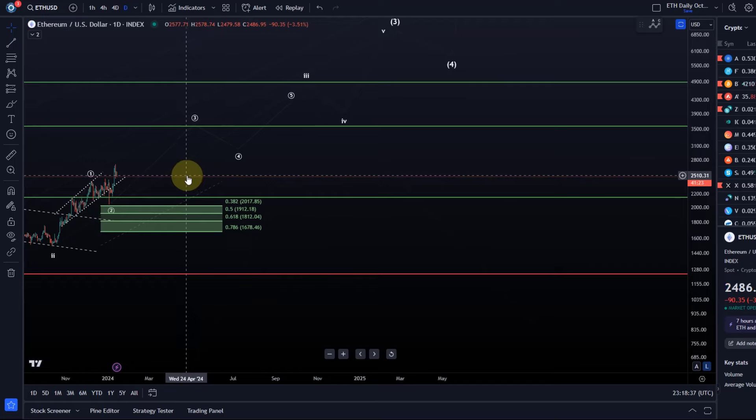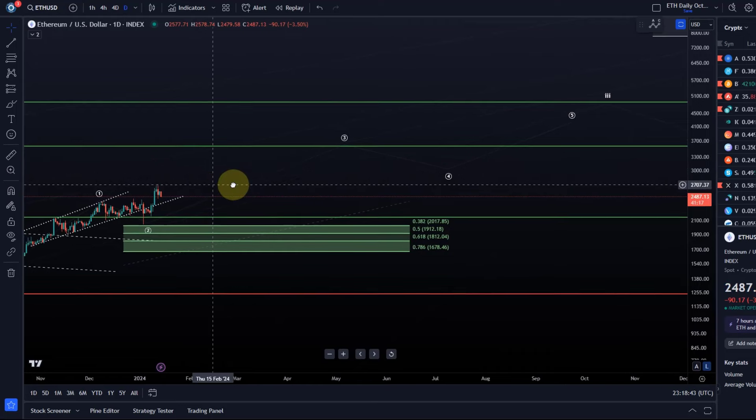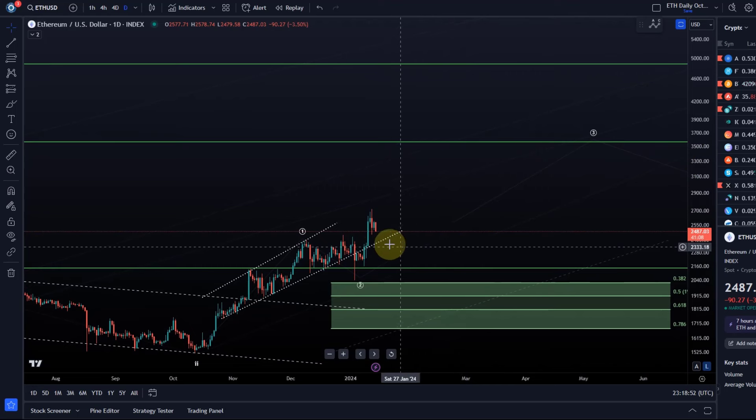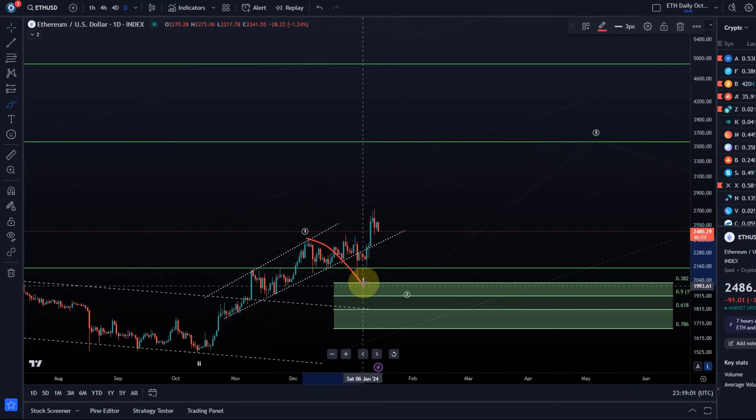However, depending on how deep the chart pulls back now — and you can see it very clearly here on the daily chart — the last rally is only a three-wave move up. So it is entirely possible, unless the price turns around very soon and forms another high, that this is going to be an extended wave two. The chart formed an A, B, C structure — a flat structure — in which we have an A wave down, an overshooting B wave, a C wave down, and the C wave might not go below the low of the A wave, which bottomed around $2,130, depending on the exchange you're looking at.